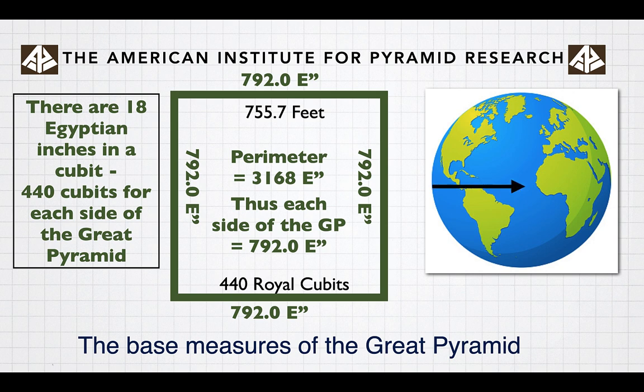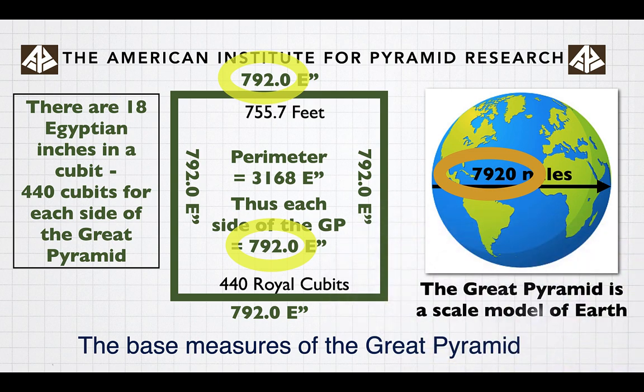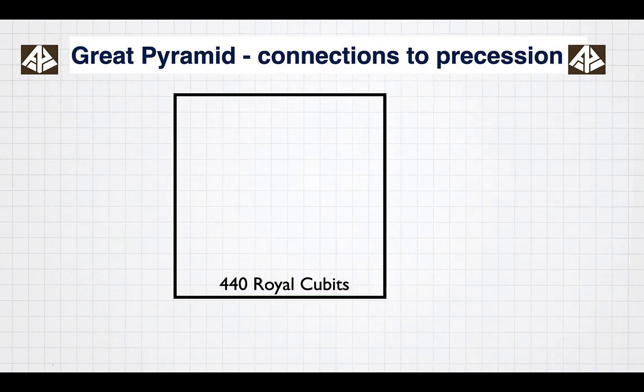It's interesting that the diameter of the Earth is 7,920 miles. You've got the same number — 7,920 and 7,920. The Great Pyramid reveals that it knows the shape of the Earth in many different ways. It's a scale model of the Earth.